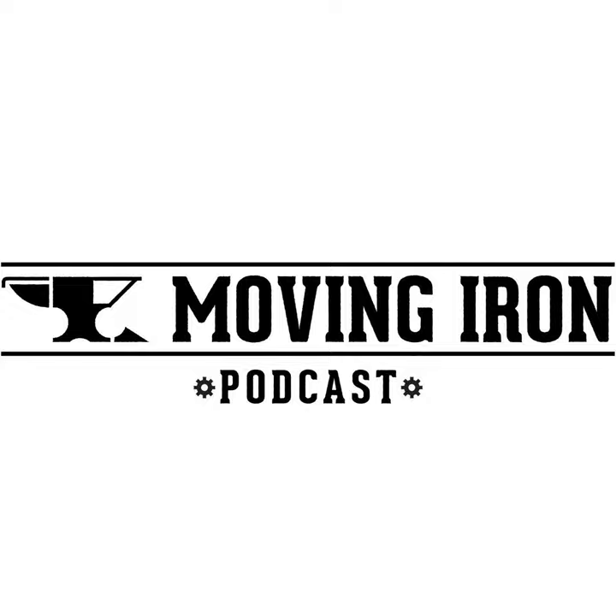Hello and welcome to Moving Iron Podcast. This edition is brought to you by Fastline Media Group. I've got Dean Bark here — he's the president of Fastline. Dean, thanks for being on the show. Absolutely, Casey. Thanks for having me.